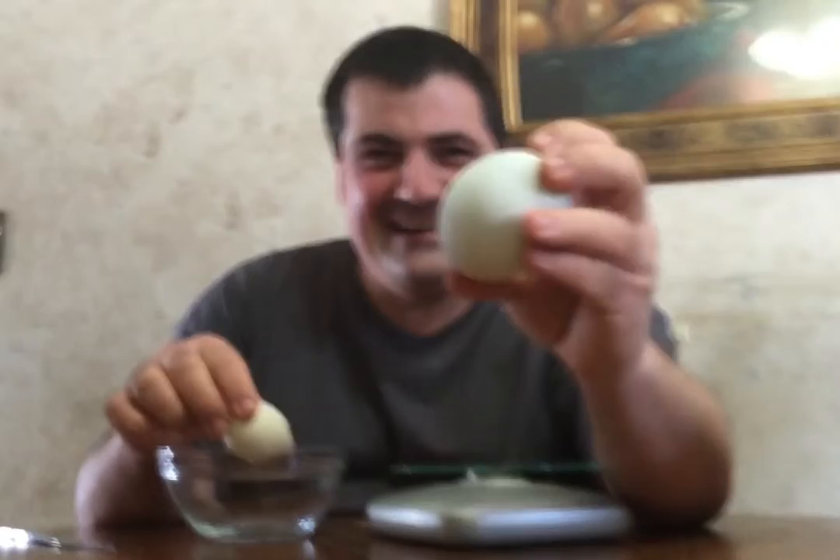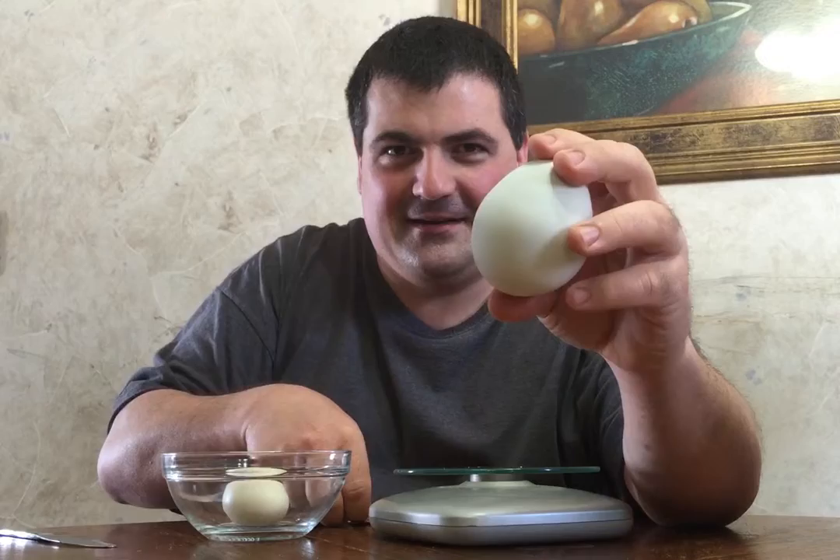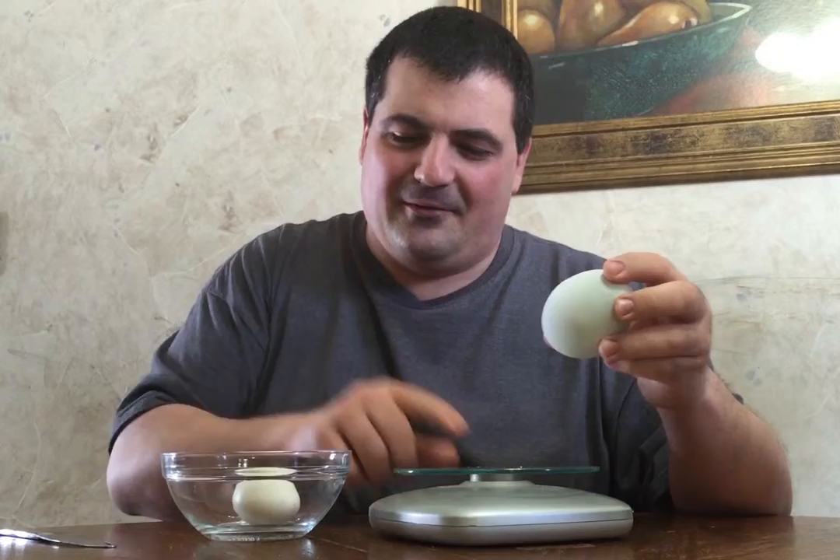Look at what our ladies laid this week. Can you believe the size of this egg? Look at it compared to this other normal size egg from the Easter Eggers. Pretty sure it was Snow White that has done this — she's been egg bound a couple of times. Look, even compare it to the size of a quarter.